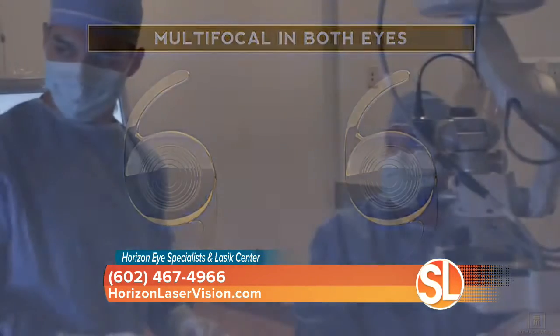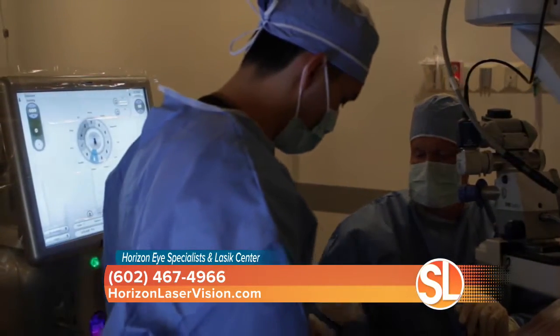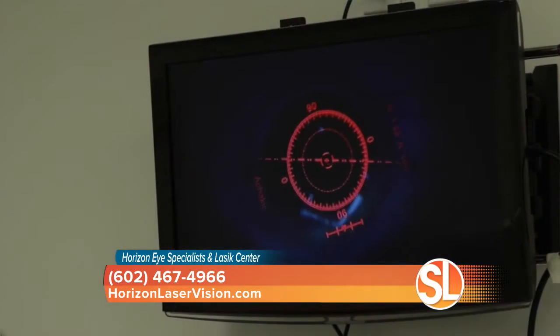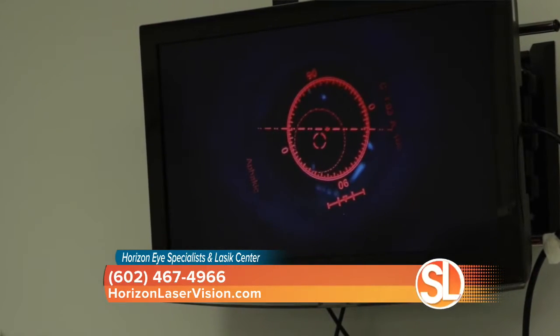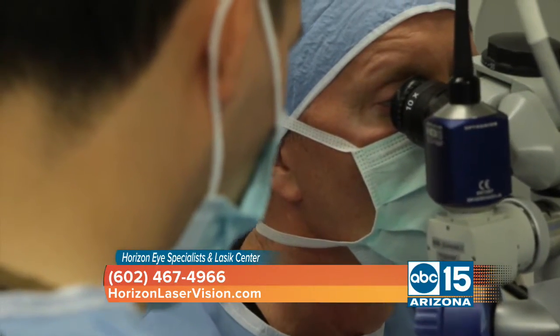When someone comes in for this treatment, how long will they be from start to finish? They have to do their measurements first. The actual treatment is about seven or eight minutes — it's pretty quick. It's an outpatient procedure at a surgery center. We do one eye at a time typically, and then they come back and get checked. It's a couple days of downtime, but they're back to normal activity with no restrictions very quickly.